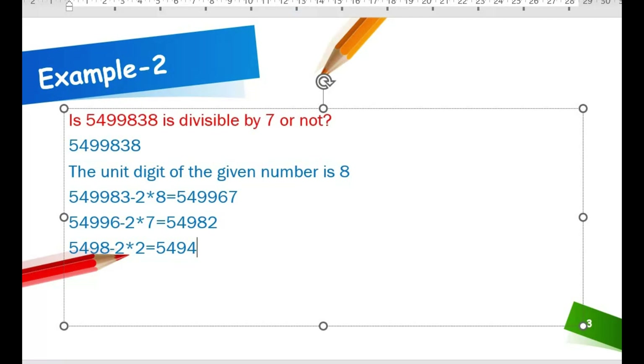Next, unit digit is 4, so we double 4: 9 minus 2 into 4 gives 1. Then unit digit is 1, so we double 1: 2 into 1 equals 2. Subtracting: 54 minus 2 equals 52.